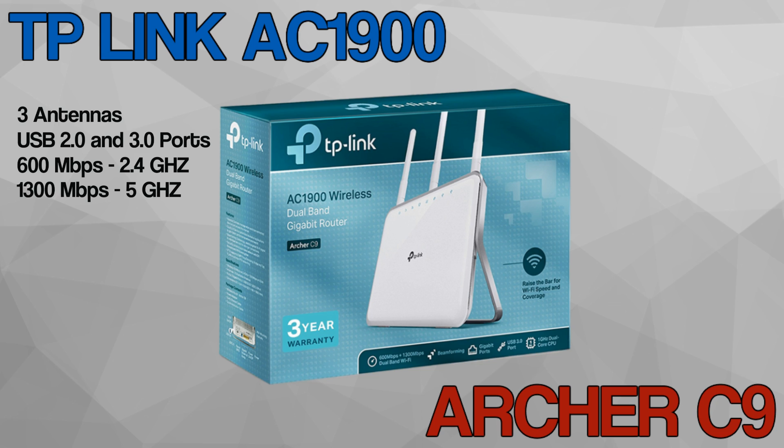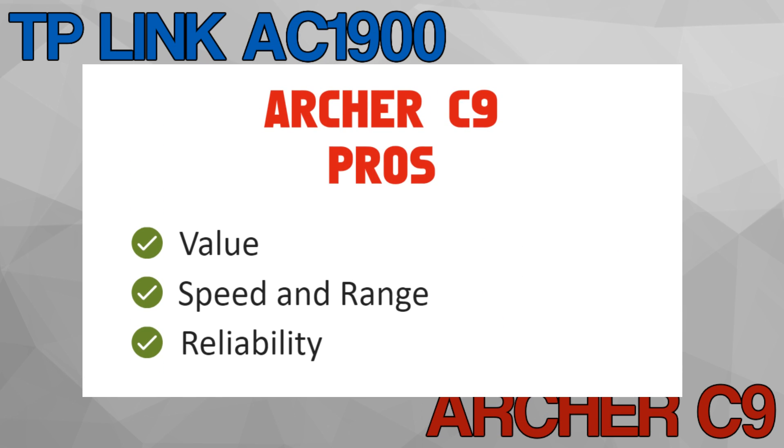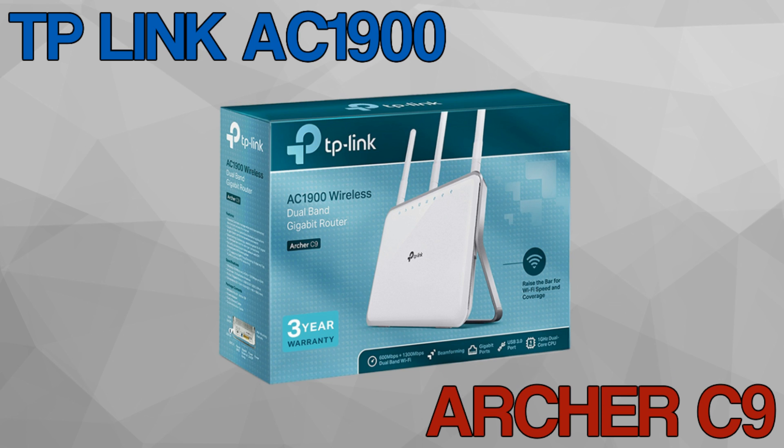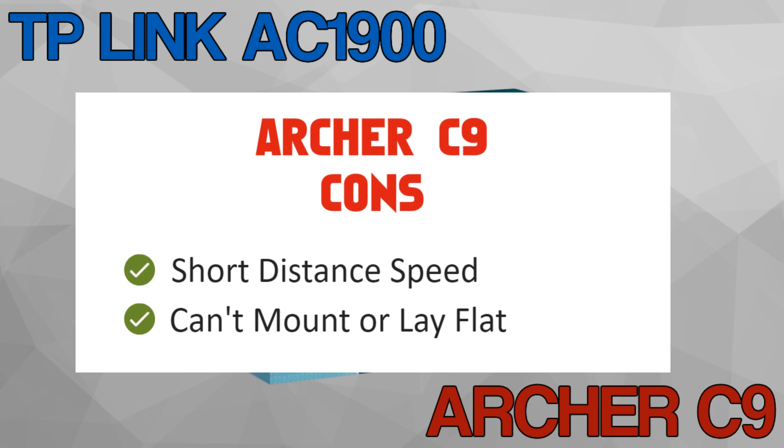The vital statistics: it comes with three antennas, one USB 2.0 port, and one USB 3.0 port. You get 600 megabits per second on the 2.4 GHz band and 1,300 megabits per second on the 5 GHz band. The pros of this router are its value, speed, range, and reliability.